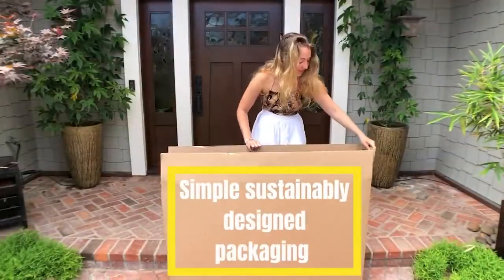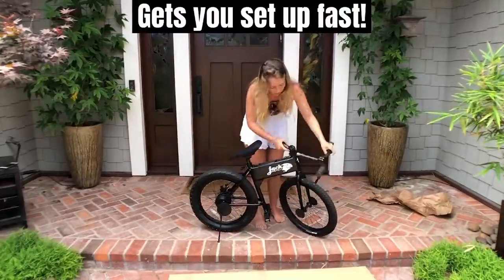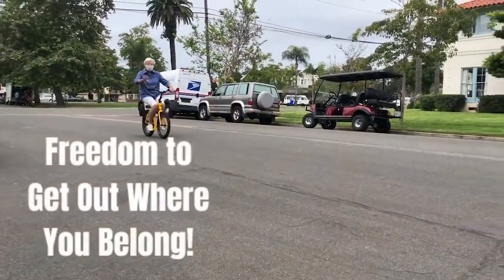Your Jackrabbit is eco-friendly and takes just minutes to set up for riding. Feel the freedom of movement on a Jackrabbit.